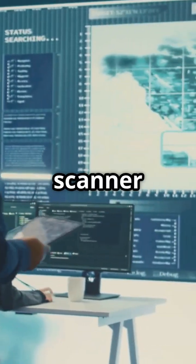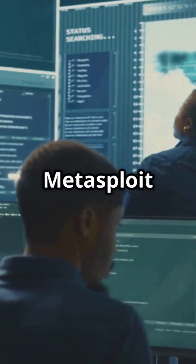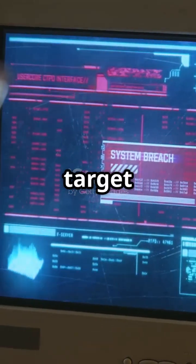Next, meet Nmap — your ultimate port scanner to discover hosts and services on a computer network. Third on the list, Metasploit Framework. It's your go-to for developing and executing exploit code against a remote target machine.